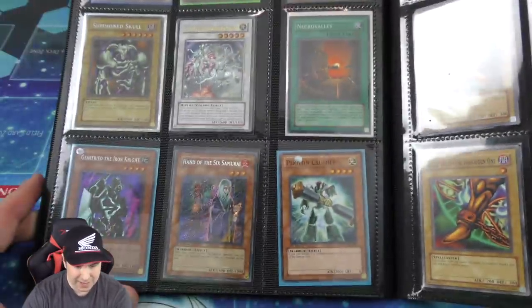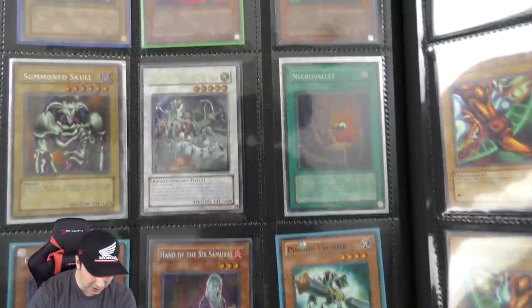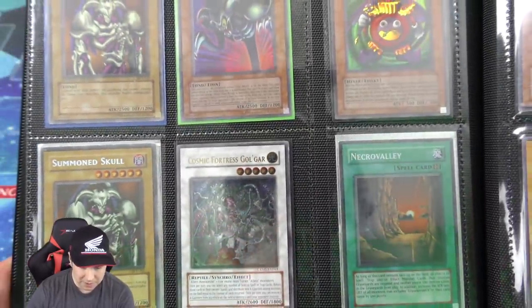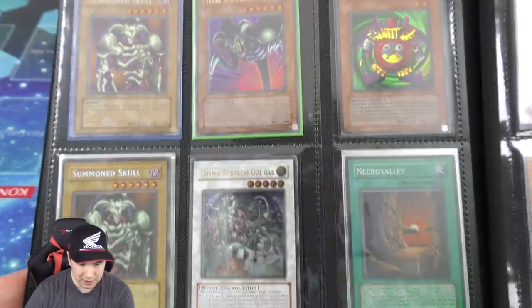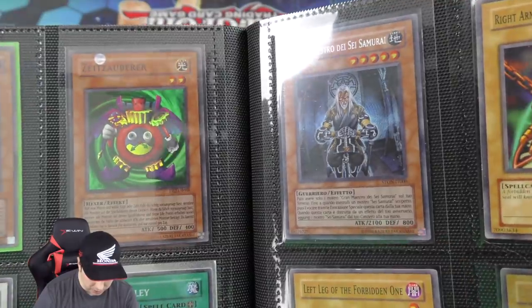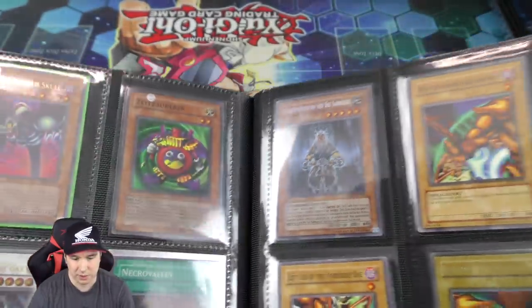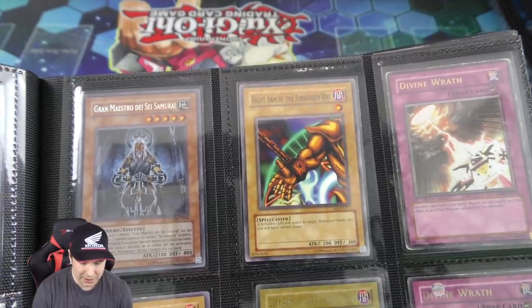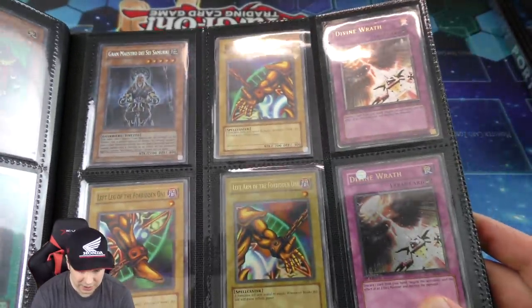Hand of the Sixth Samurai, secret rare first edition — very cool. That is a beautiful ultimate rare. And the original BPT secret rare Summon Skulls — we got a couple of those. And then a gorgeous DB2 German Time Wizard — I didn't even notice that was German before. And now we have an Italian Grandmaster of the Sixth Samurai which is secret rare.